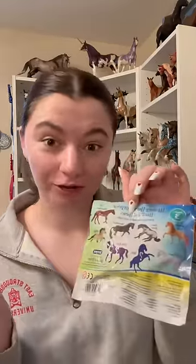But anyway, let's see who I got. Here are all the possibilities. I didn't even feel around the package so I really have no clue who this is. I really like all these horses but obviously we're hoping for a rare or ultra rare.